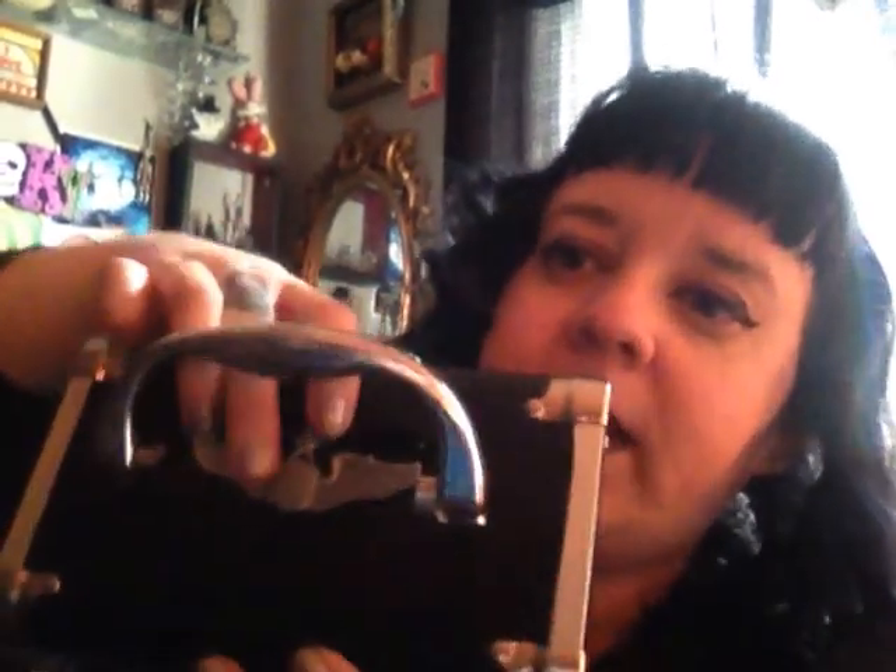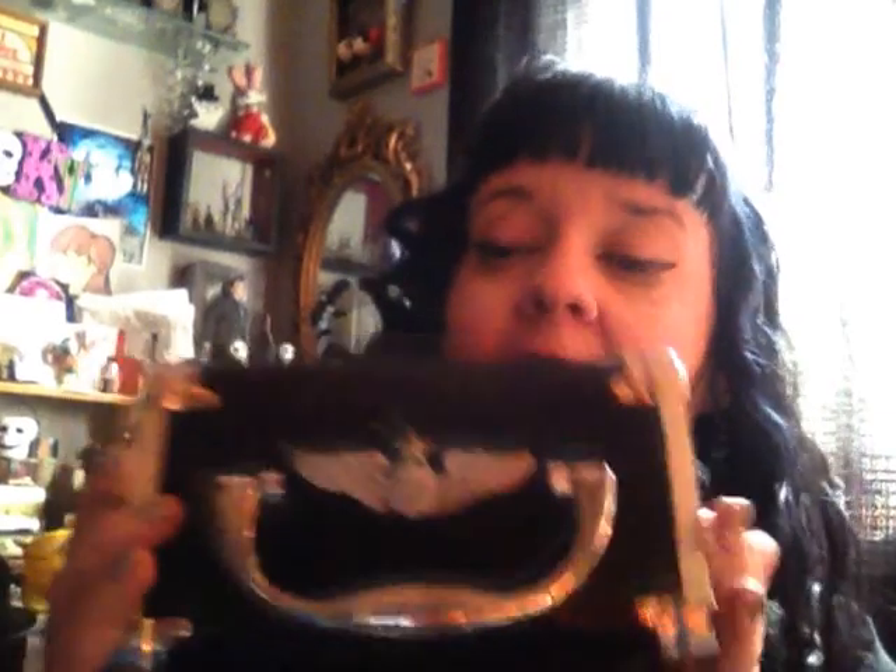I also found this cute little train case. It was actually purple and I painted it black, and I put an emblem over it because it was almost like a piggy bank — so I covered the slot with a piece of metal from my craft supplies. Now you can't see where the slot was and it makes a really cute little clutch purse.